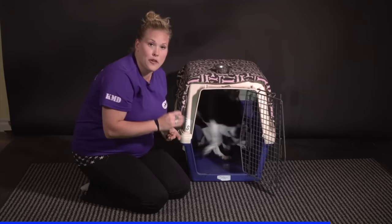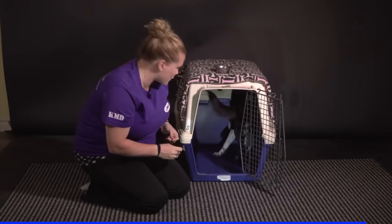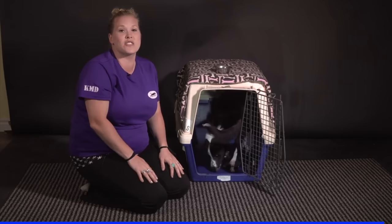I can either feed by hand or I can toss some cookies into the back of the crate so she can get them out. She's already waiting in the back of the crate for them — a fun little game to play with your dog that teaches them that the crate is very, very fun.